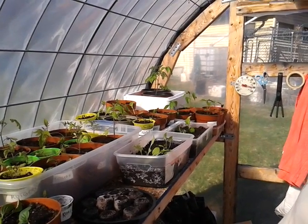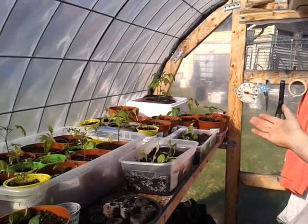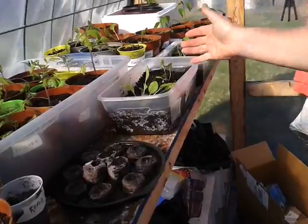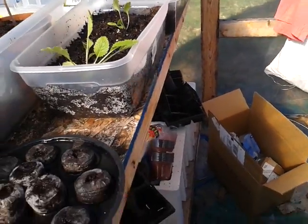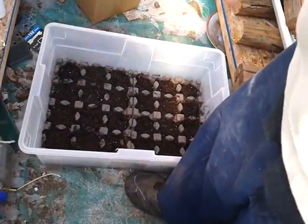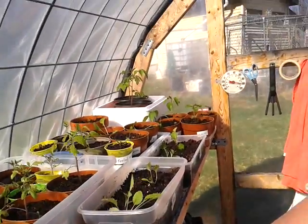You can see everybody's doing well — even the Chinese cabbage, which was wilted this morning, is all starting to stand up nice. I planted some sweet corn down here and we're going to put those into the system.